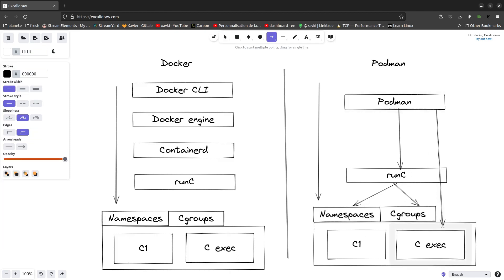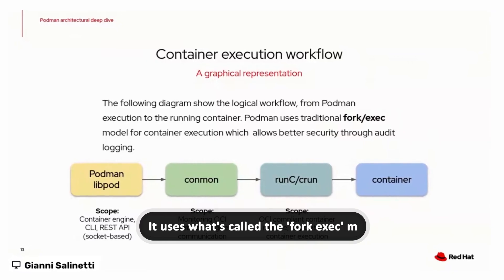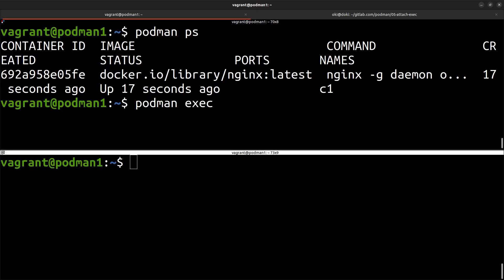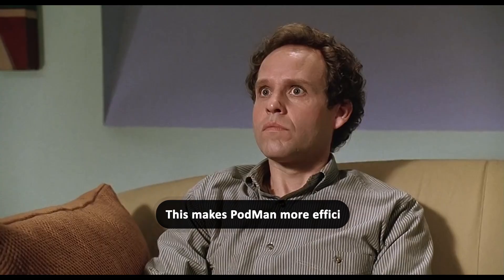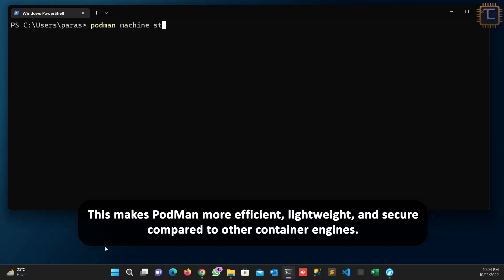Podman, on the other hand, takes a more direct approach. It uses what's called the fork-exec model. Instead of relying on a background daemon, when you create a container with Podman, it's like Podman is a chef in a kitchen, forking itself and creating the container right there on the spot. This makes Podman more efficient, lightweight, and secure compared to other container engines.